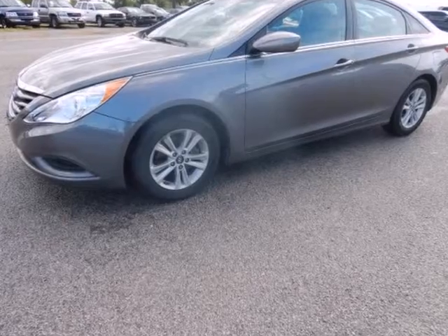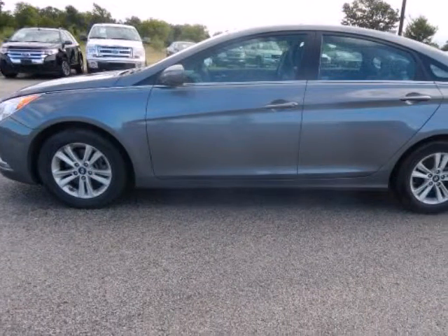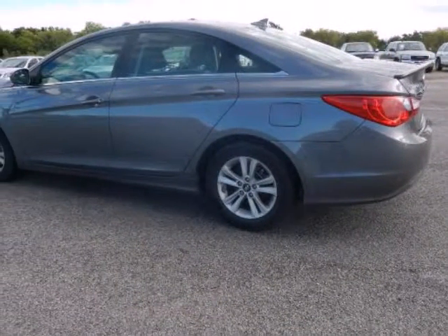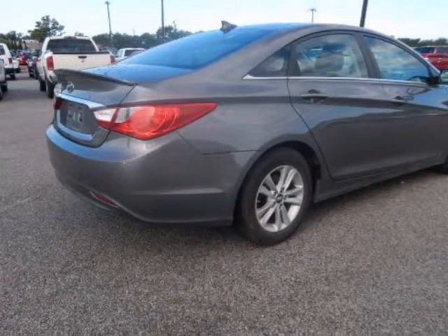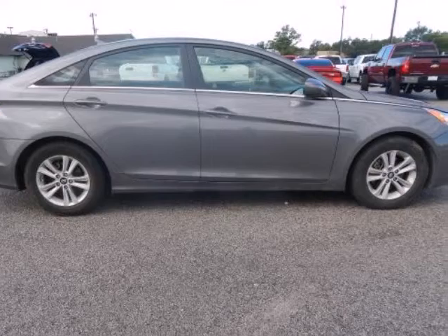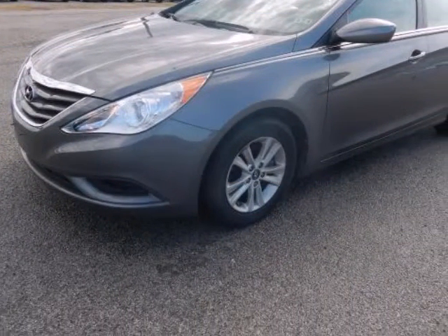Looks fantastic! Carfax one owner, 35.0 miles per gallon. This near new Hyundai Sonata four-door sedan 2.4 Man GLS has a great-looking gray exterior and a gray interior. Our pricing is very competitive and our vehicles sell quickly. Please call us to confirm availability and set up a time to drive the Sonata. We are located at 1608 West Moore, Terrell, Texas 75160.